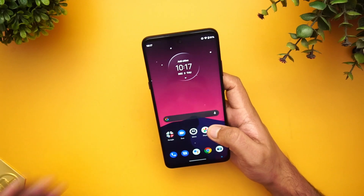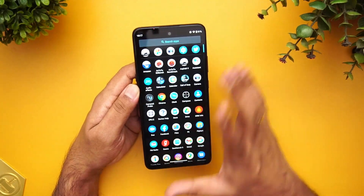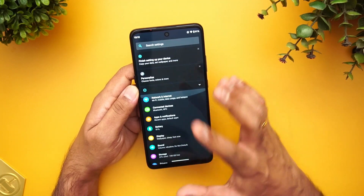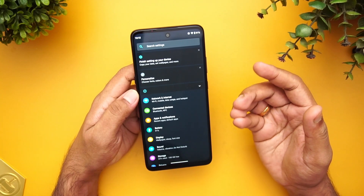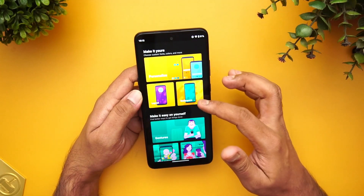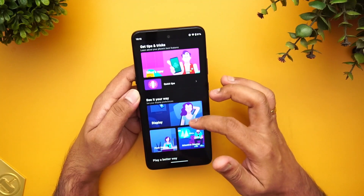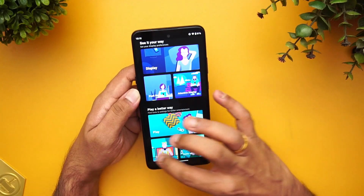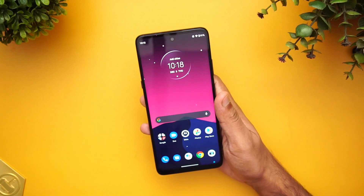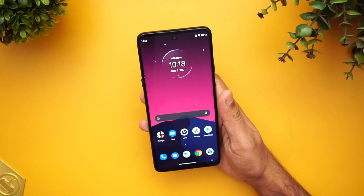Talking about the software, Moto devices run stock Android — there are no third-party apps and it's a very basic UI. This runs on Android 10. Moto offers something called MyUX through the Moto app, which provides personalization options: you can change the layout, use gesture controls, Q Capture, pick up to silence, Peek Display, Attentive Display, and some audio effects are also included. So even though it's stock Android, you get some basic customization options.